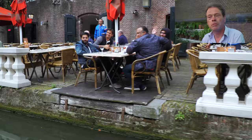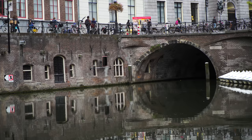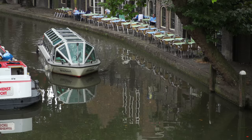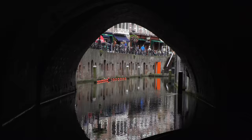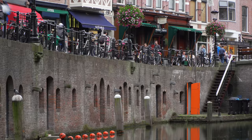Utrecht was in fact founded by the Romans almost 2,000 years ago in the year 47 after Christ. They came here and built a fortification on what we now call the Dom Square. That fortification was part of a defensive line that started in Cologne in Germany and ended at the North Sea. On the left side of the old river Rhine they built their fortifications at a distance of four to five kilometres between each one, so they could easily see each other. The Romans stayed here for about 250 years, then went back to the south because tribes from the north attacked and the attacks were too severe.